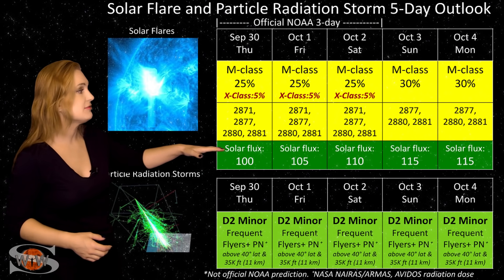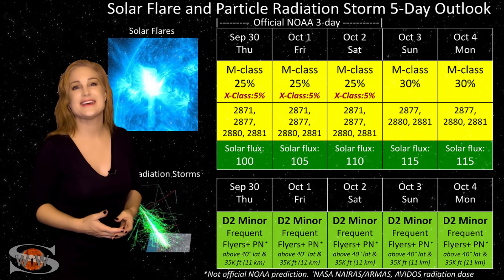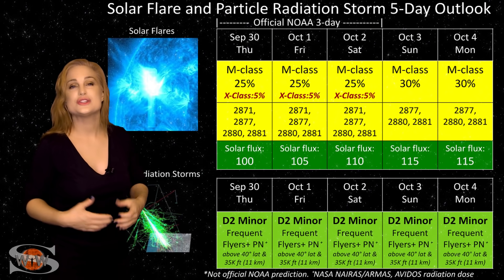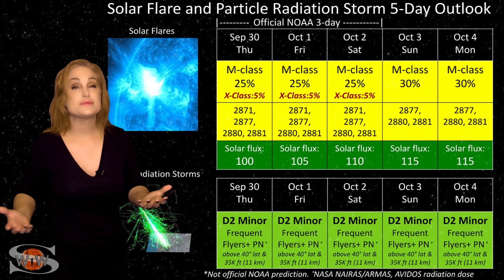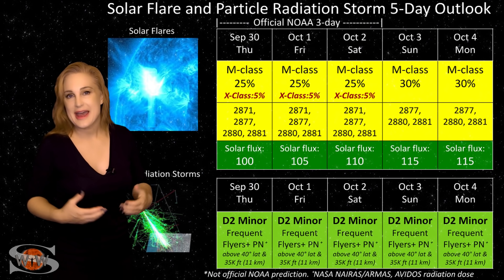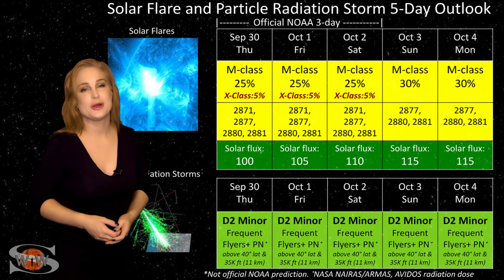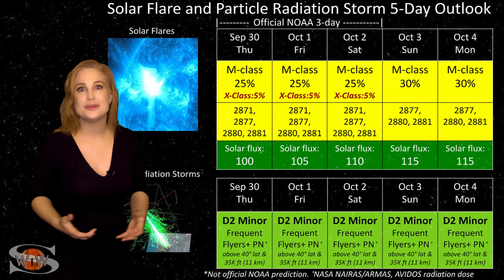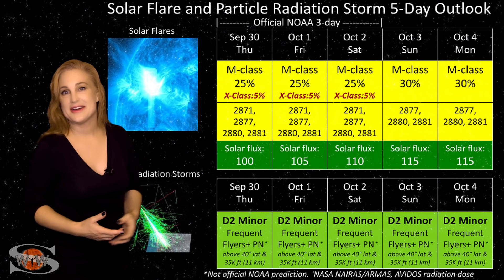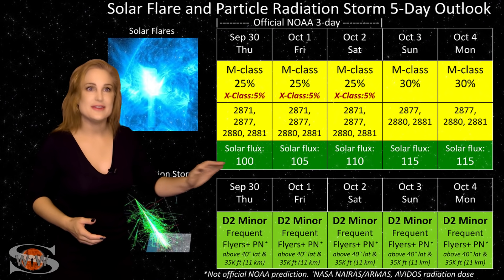Because we have all this activity, the solar flux is back up into the triple digits! Amateur radio operators and emergency responders who work with them can rejoice, because we finally get back into the green when it comes to radio propagation on Earth's dayside. Of course, we have to put up with some radio blackout risks right now, but we'll take it. Enjoy this new triple-digit solar flux and great propagation over this next week, because it's likely going to continue even into the following week.